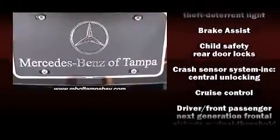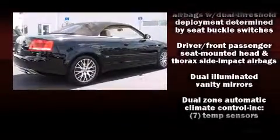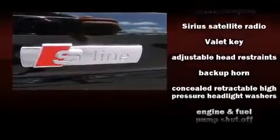Audi ensures the safety and security of its passengers with equipment such as knee airbags, integrated rollover protection, ignition disabling, and four-wheel disc brakes with ABS.